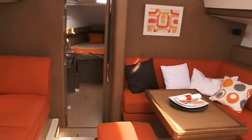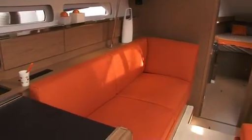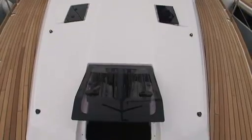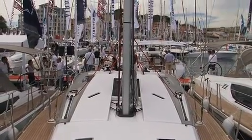A very stylish interior with a walnut finish done by Franck Darnay and Olivier Flaou. We have a lot of light and ventilation throughout — lots of opening hatches, lots of opening ports, including an opening port on the transom that gives light and ventilation to the aft cabin.